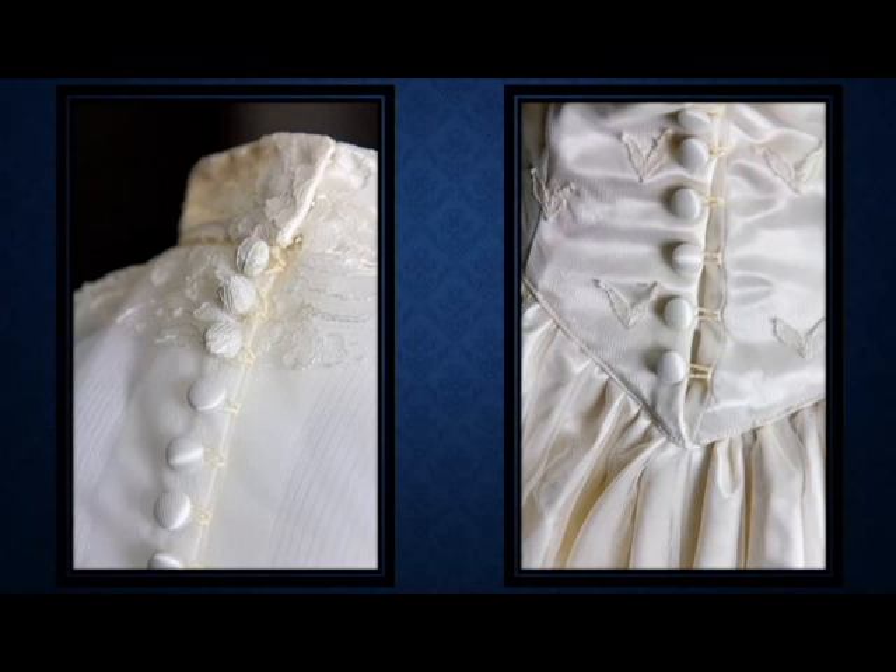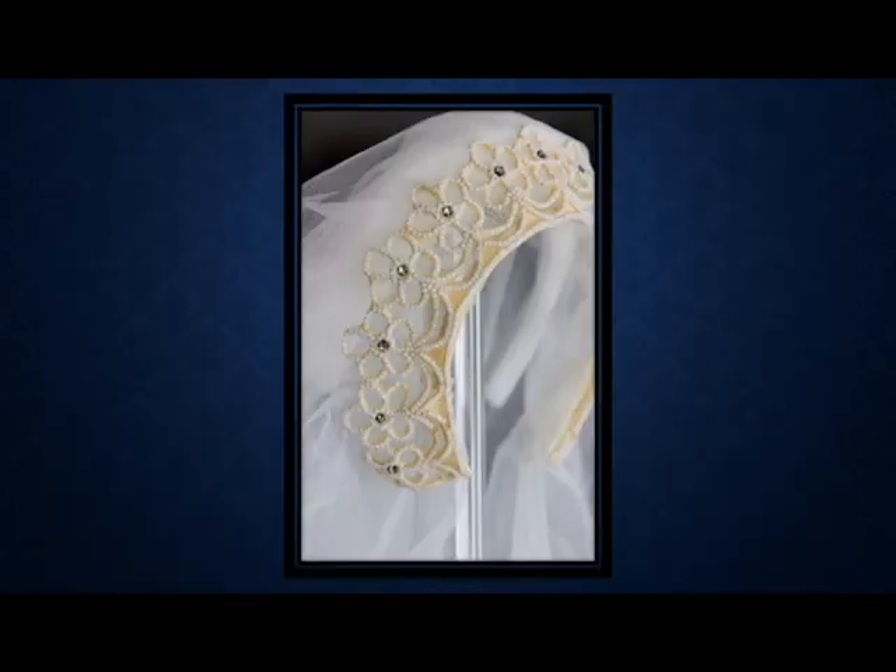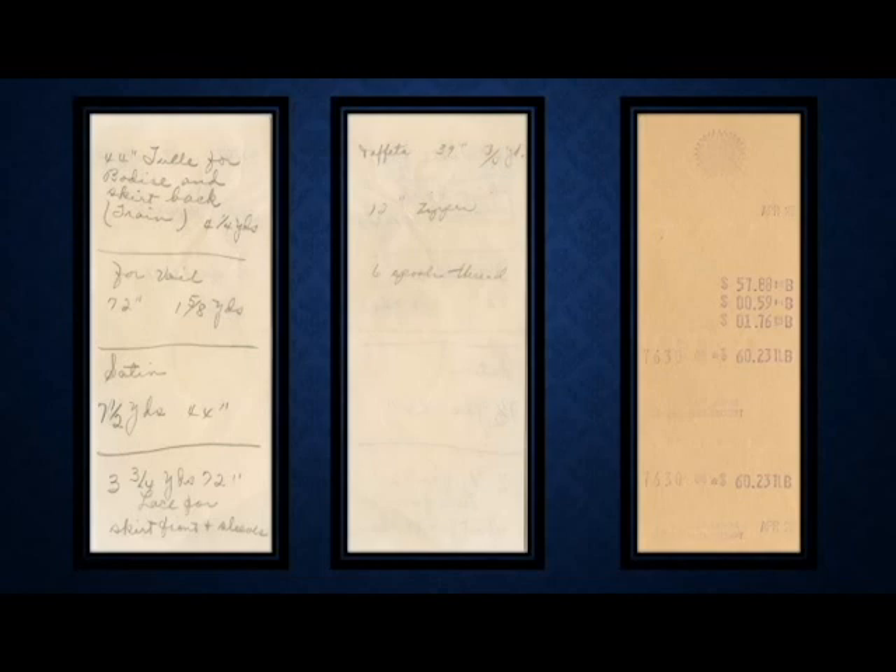She even cut pieces of the lace out and applied them to the bodice, which you can see in the picture on the right. She even made the headdress that came with the wedding gown. We also have the list of materials she brought to the store, so we know exactly how much yardage and fabric went into this dress. We even have the receipt showing she paid $60.23 — using an inflation calculator, that comes to a little over $500 in today's money. And in less than 60 days, she put this entire wedding gown together.